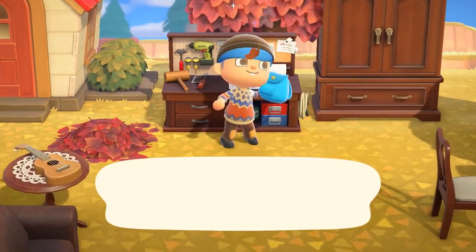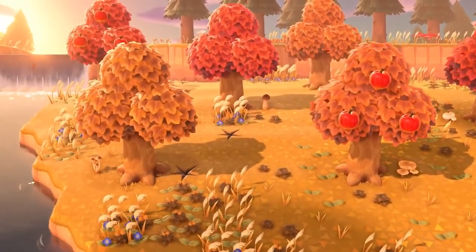Midway through November, you may see maple leaves fluttering around. These can be scooped up with a net and used in crafting fall-themed items. Winter is fast approaching, and the trees won't keep shedding their leaves. So grab them while you can.